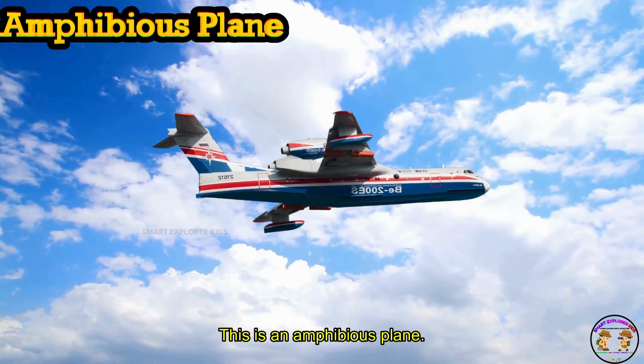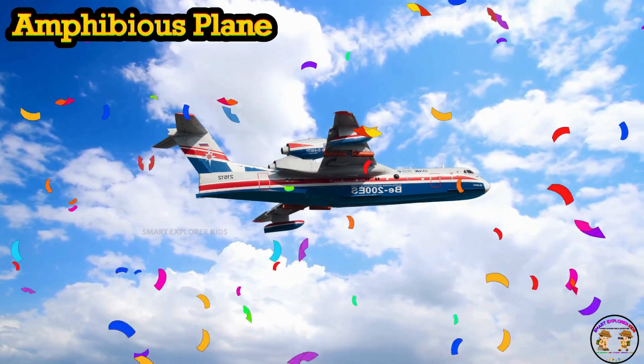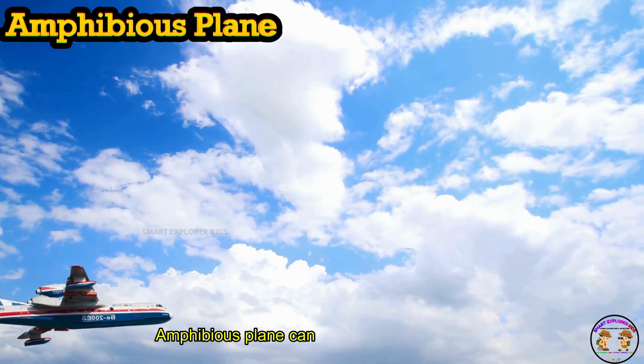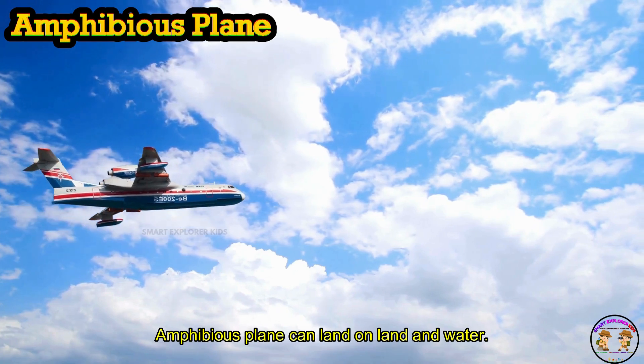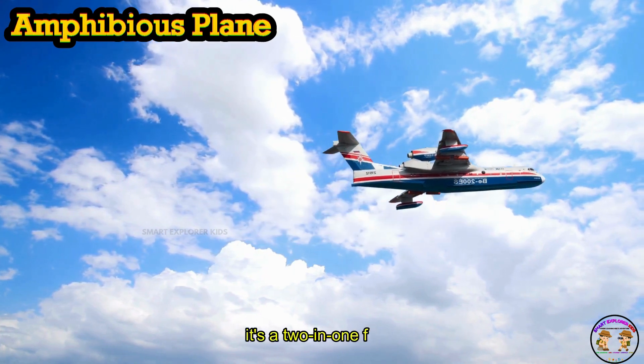This is an amphibious plane. An amphibious plane can land on both land and water. Splash and zoom — it's a two-in-one flyer.